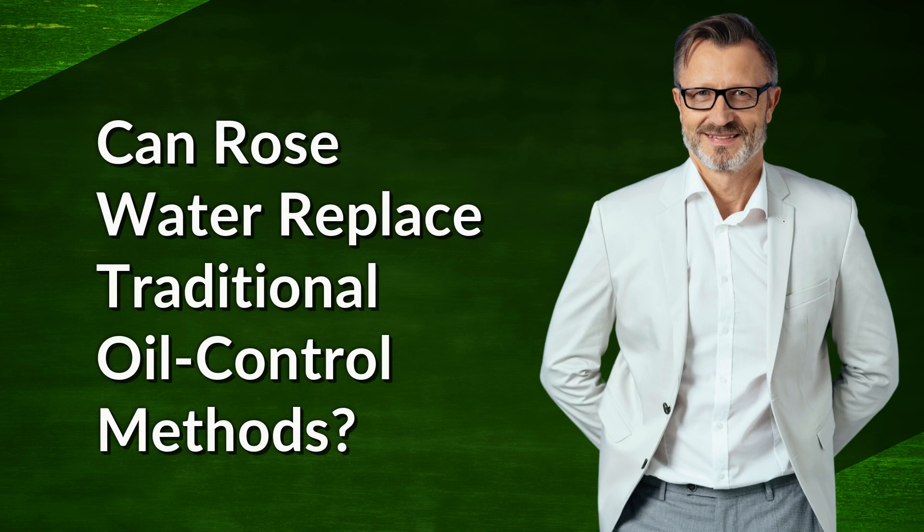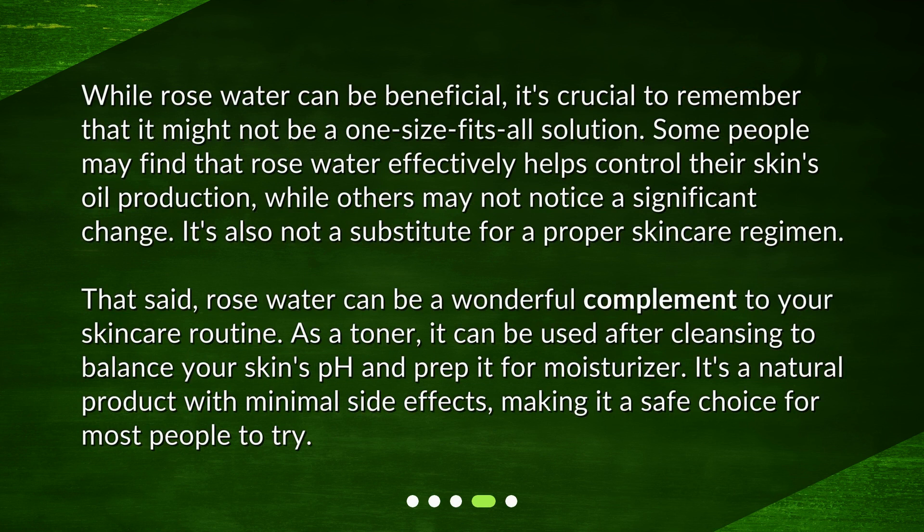Can rose water replace traditional oil control methods? While rose water can be beneficial, it's crucial to remember that it might not be a one-size-fits-all solution. Some people may find that rose water effectively helps control their skin's oil production, while others may not notice a significant change. It's also not a substitute for a proper skin care regimen. That said, rose water can be a wonderful complement to your skin care routine. As a toner, it can be used after cleansing to balance your skin's pH and prep it for moisturizer. It's a natural product with minimal side effects, making it a safe choice for most people to try.